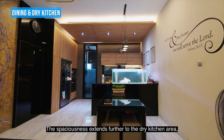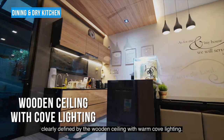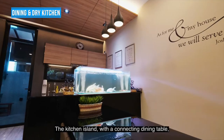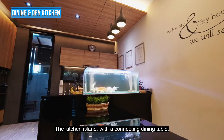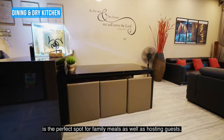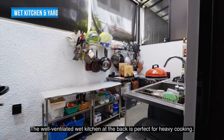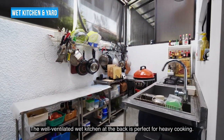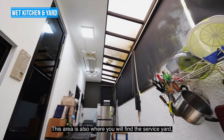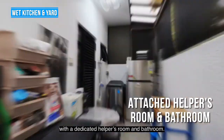The spaciousness extends further to the dry kitchen area, clearly defined by the wooden ceiling with warm, cool lighting. The kitchen island with a connecting dining table is the perfect spot for family meals as well as hosting guests. The well-ventilated wet kitchen at the back is perfect for heavy cooking. This area is also where you will find the service yard with a dedicated helper's room and bathroom.